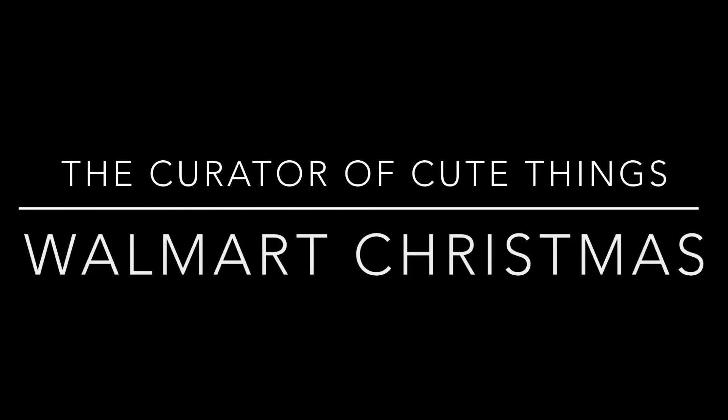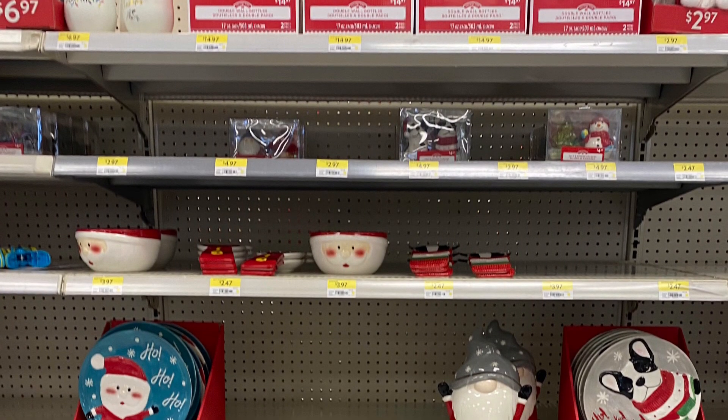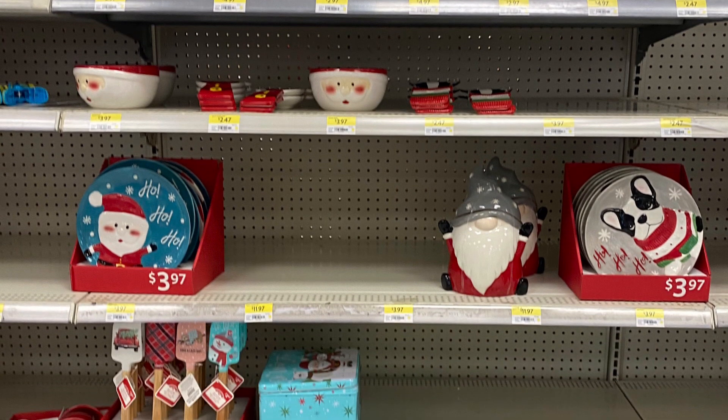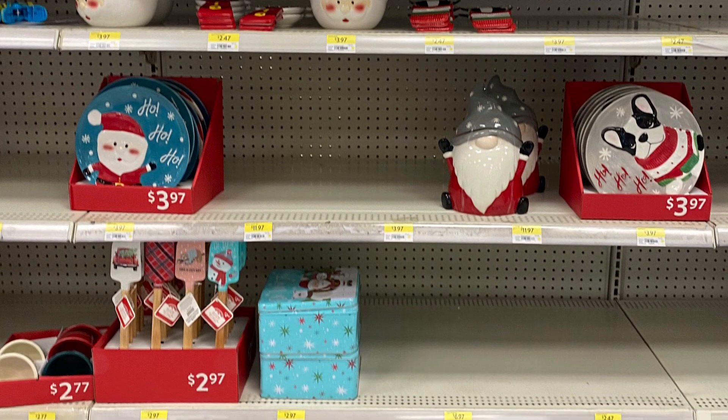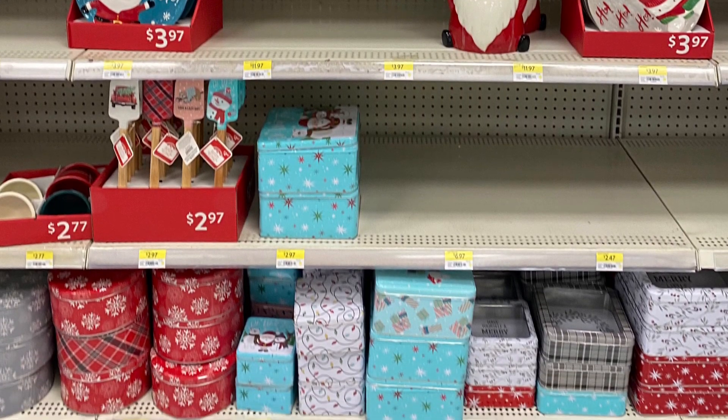Hi everybody, welcome back to the channel. Today we're in Walmart and they have lots of Christmas stuff coming out — lots and lots of Christmas. There's still more to come out but I thought I'd film what's out already. Lots of cute finds here — we'll do some close-ups in a second.